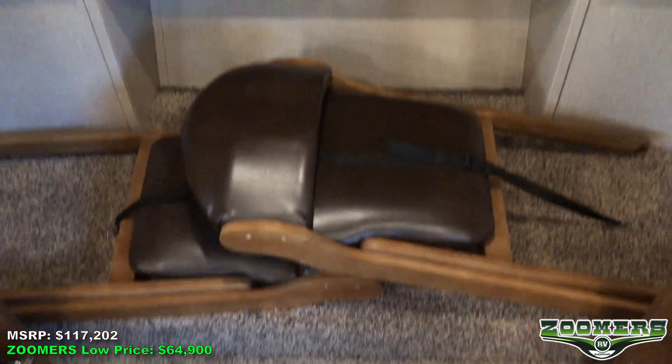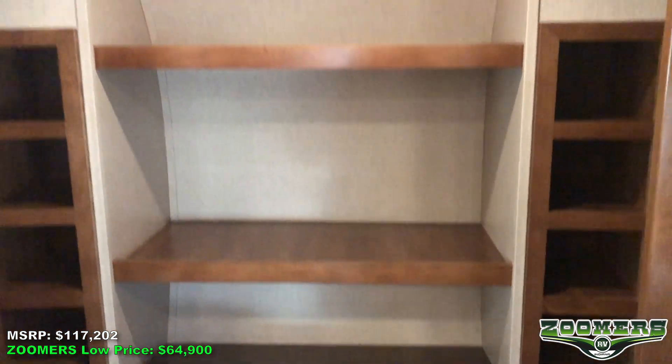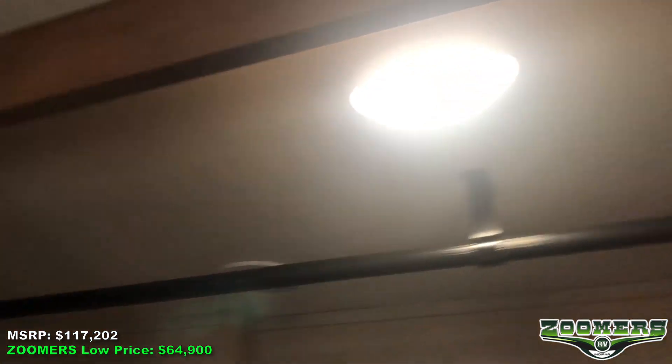We slide open these doors over here and you'll see that we have two additional chairs, shelves, and cubbies, as well as some hanging wardrobe space and a light in our closet.